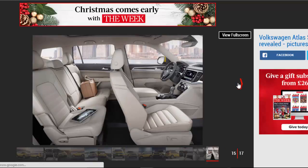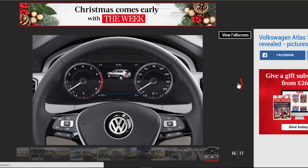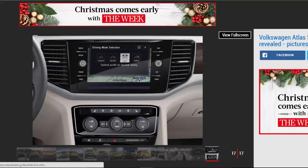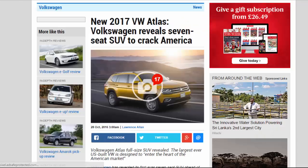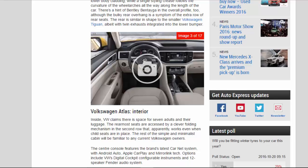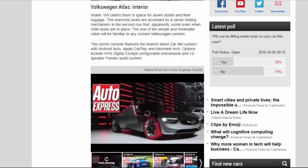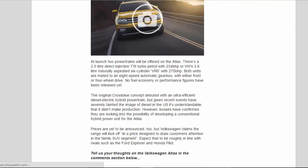Volkswagen Atlas Engines and Safety. The Atlas is said to be the only SUV in its class to get automatic post-collision braking as standard, while the available suite of active safety tech includes adaptive cruise control, forward collision warning, front assist autonomous braking, rear cross-traffic alert, lane keep assist, and self-park assist. At launch, two powertrains will be offered: a 2.0-liter direct-injection TSI turbo petrol with 234bhp, or VW's 3.6-liter naturally aspirated six-cylinder VR6 with 275bhp. Both units are mated to an 8-speed automatic gearbox, with either front- or four-wheel drive.